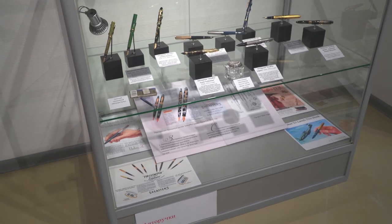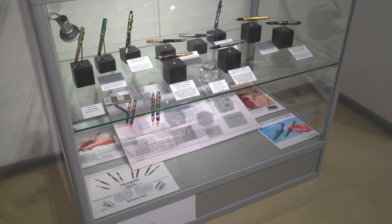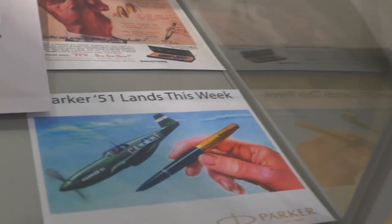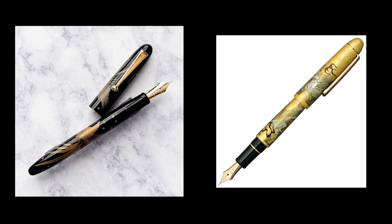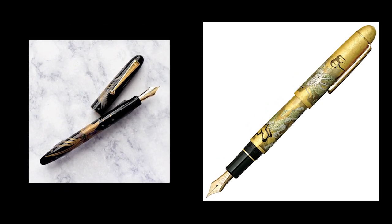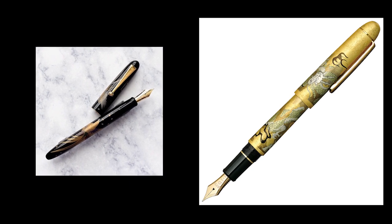A section of fountain pens tells a very interesting story about how design and fashion were rapidly changing in the 20th century. This section presents iconic models that changed the world of fountain pens at the time. There are also examples of modern limited edition fountain pens, which are in high demand among collectors of exclusive writing instruments.